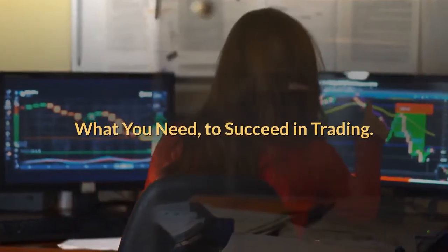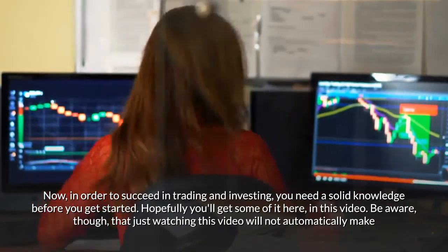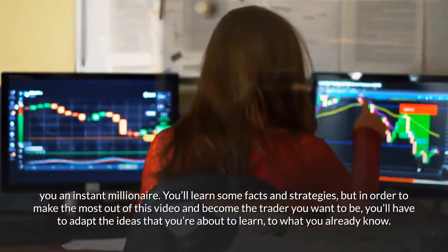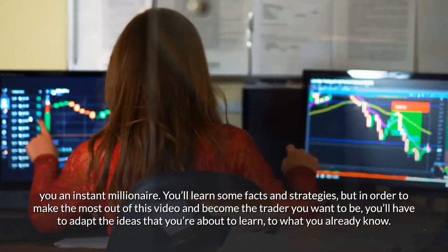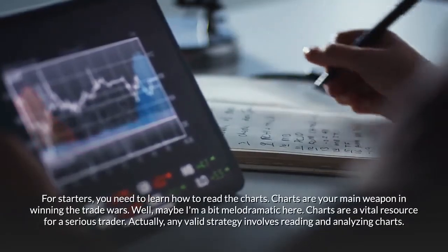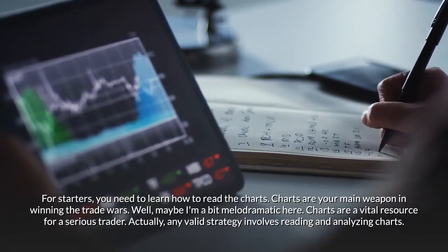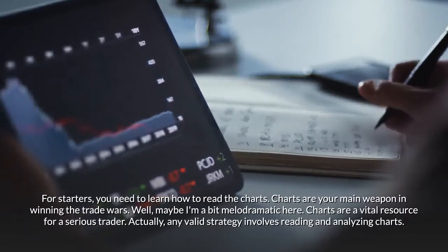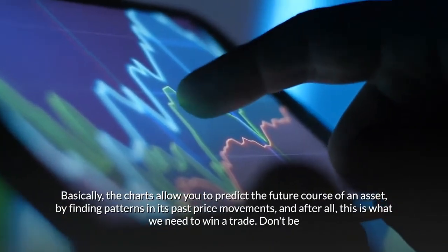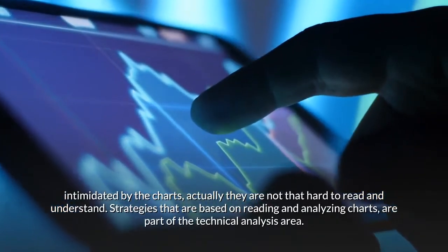To succeed in trading and investing you need solid knowledge. Charts are your main weapon — they are a vital resource for any serious trader. Any valid strategy involves reading and analyzing charts. The charts allow you to predict the future course of an asset by finding patterns in its past price movements. Don't be intimidated by charts — they are not that hard to read and understand.